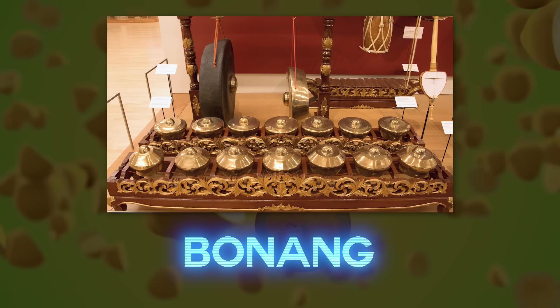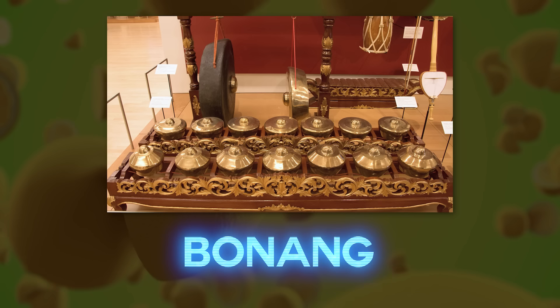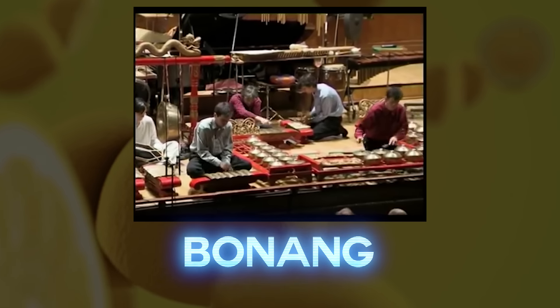Bonang: a collection of small gongs, sometimes called kettles or pots, placed horizontally onto strings in a wooden frame. All the kettles have a central boss, and around it, the lower-pitched ones have a flattened head while the higher ones have an arched one. Each is tuned to a specific pitch in the appropriate scale.